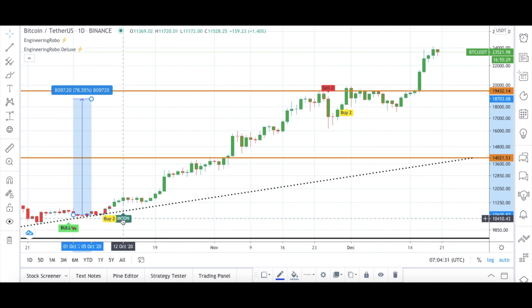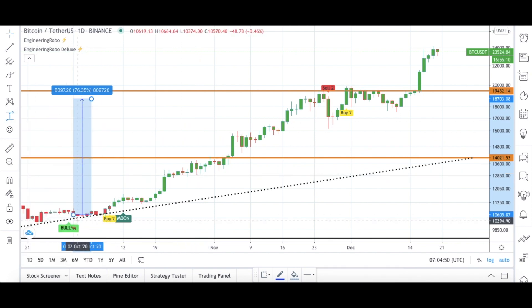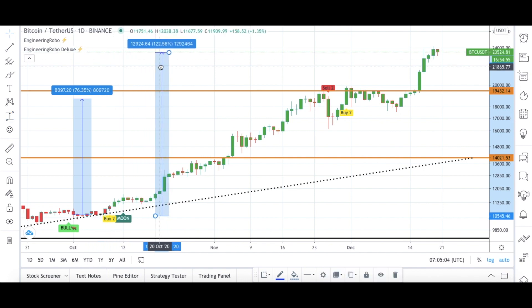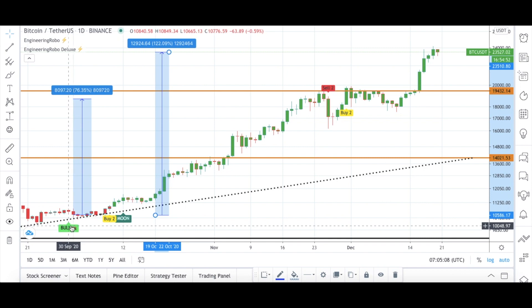The Sell 2 signal became present, but since we still had the Bull and Moon signals, Engineering Robo was still bullish. Then the Sell 2 signal turned back into a Buy 2 signal, so we have Buy 2, Moon, and Bull signals present from Engineering Robo. From the Bull signal on September 30th, Bitcoin was up 122% until now.